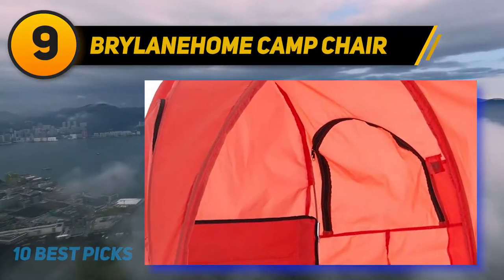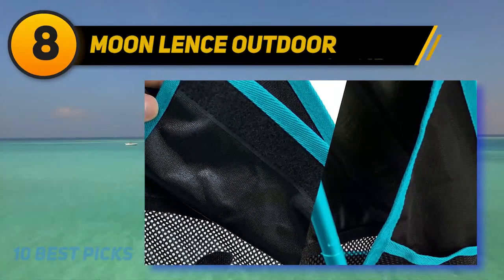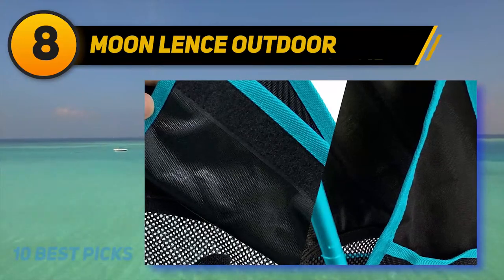It also features two open zip windows for letting off heat, giving you a sweat-free sitting experience.